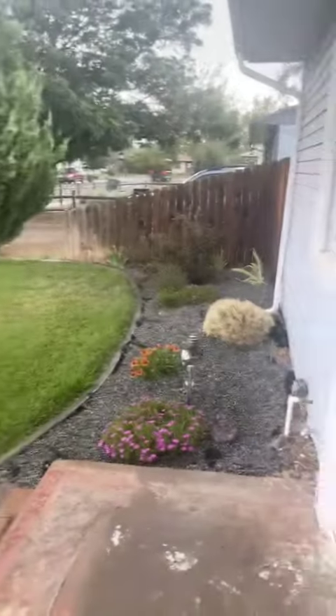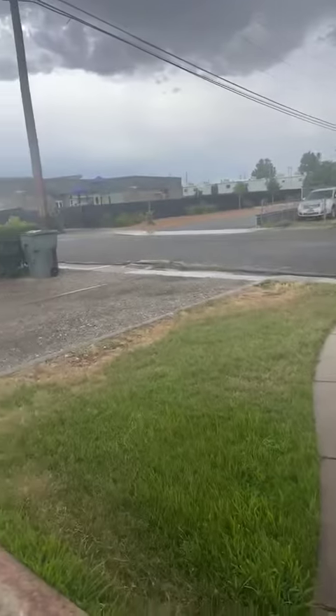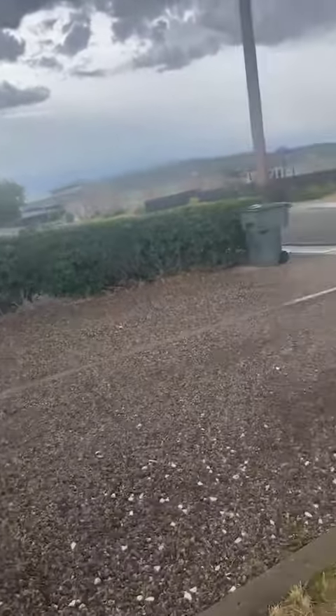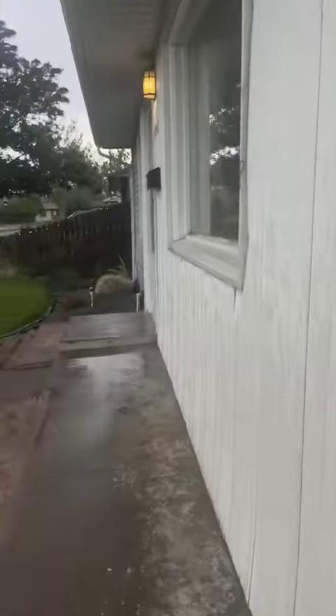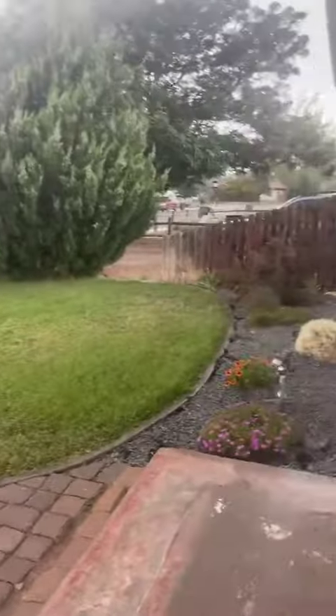Hi, Stephanie here with Eclipse Property Management, and it is a little bit of a rainy day here in Grand Junction, Colorado. Today I'm at 1942 Ouray. Super cute front landscaping. You do have this driveway, so lots of space. It is city water, and tenants are responsible for taking care of the yard.